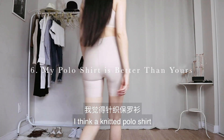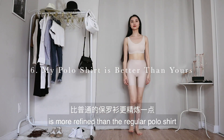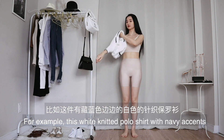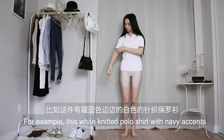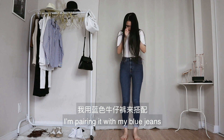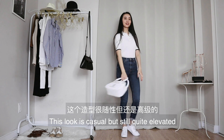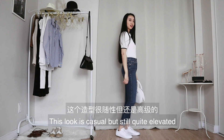I think a knitted polo shirt is more refined than a regular polo shirt — aka my polo shirt is better than yours. For example, this white knitted polo shirt with navy accents. I'm pairing it with my blue jeans and my comfy white sneakers. I also carry my tiny bag — for a four-year-old. This look is casual but still quite polished.